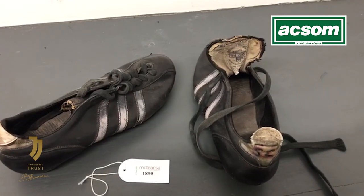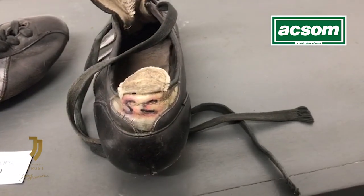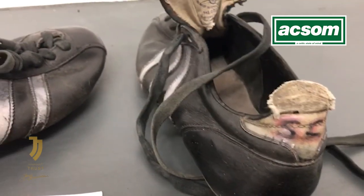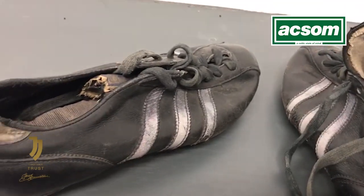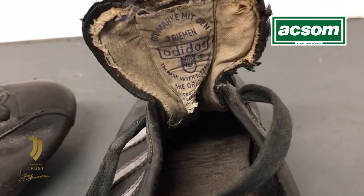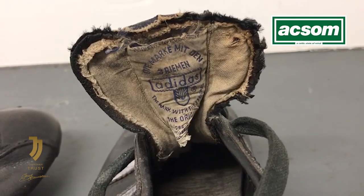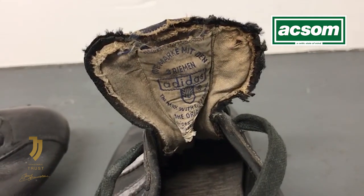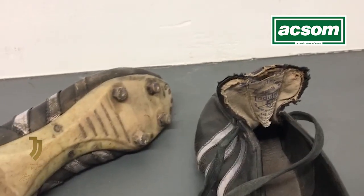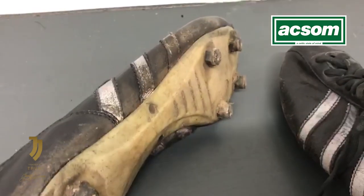Lot number 1890 of the Stevie Chalmers auction at McTears was this pair of Adidas football boots. You can see Stevie's initials on the back — well, well worn. You wonder how many goals the great Stevie Chalmers scored wearing these Adidas boots. Adidas were obviously the official manufacturer of Celtic's football boots for the European Cup final, though there's no suggestion that these particular boots were worn in that game. You can see just by looking at the studs underneath just how well worn these boots were by Stevie.